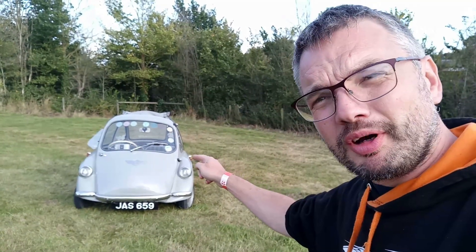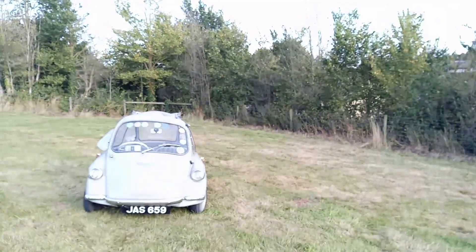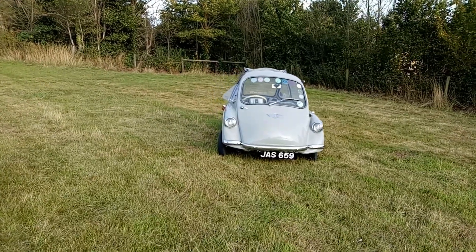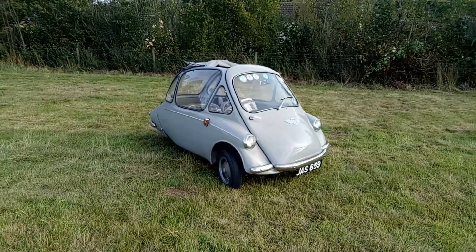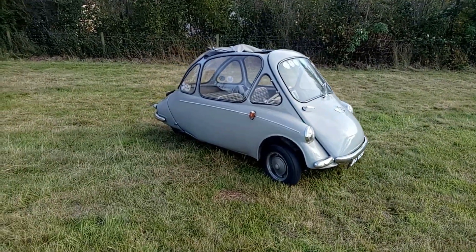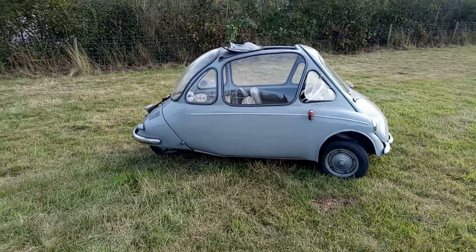In this video I'm going microcar — it's a Trojan 200, better known as a Heinkel. So yes, here we have a Trojan which is a British-built Heinkel. Heinkel, of aircraft manufacturing fame — obviously after the second world war, all the manufacturers of aeroplanes were looking for alternative ways to earn a penny or two.